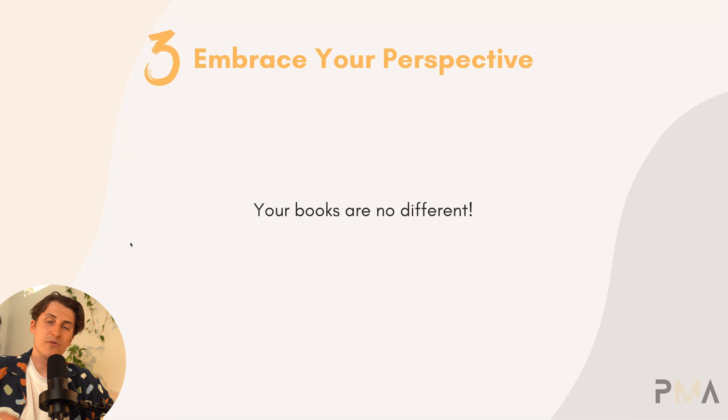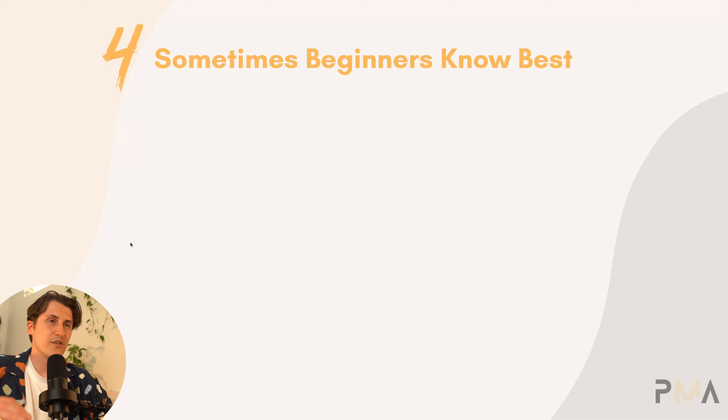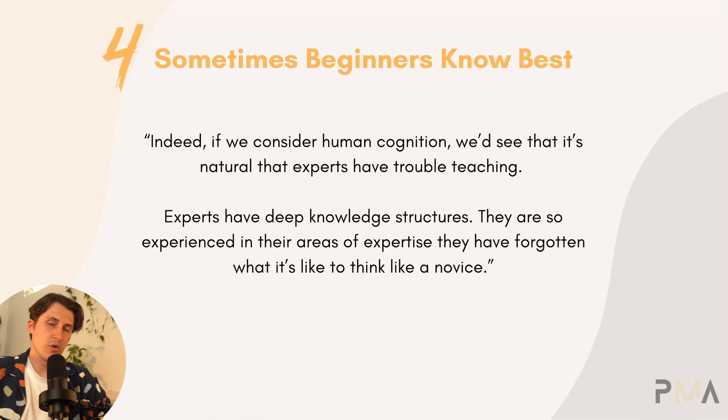The fourth thing to understand to get over imposter syndrome is that sometimes beginners know best. There's a great article on this: if we consider human cognition, it's natural that experts have trouble teaching. Experts have deep knowledge structures — they are so experienced in their areas of expertise that they have forgotten what it's like to think like a novice. It's very common for experts to be so far down the line that they have no idea what the novice needs to actually learn the topic.